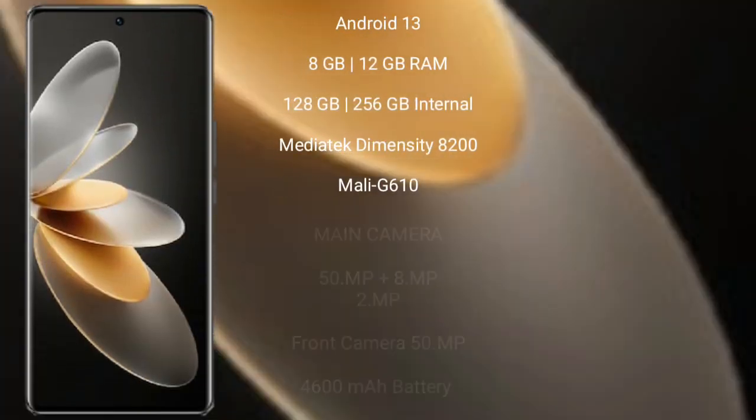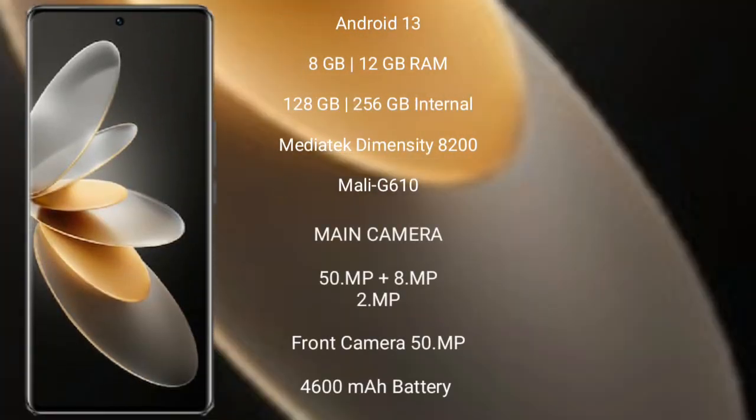Vivo V27 Pro runs on the Android 13 operating system. It comes with 8GB or 12GB RAM and 128GB or 256GB internal storage, a MediaTek Dimensity 8200 processor, and Mali-G610 GPU.